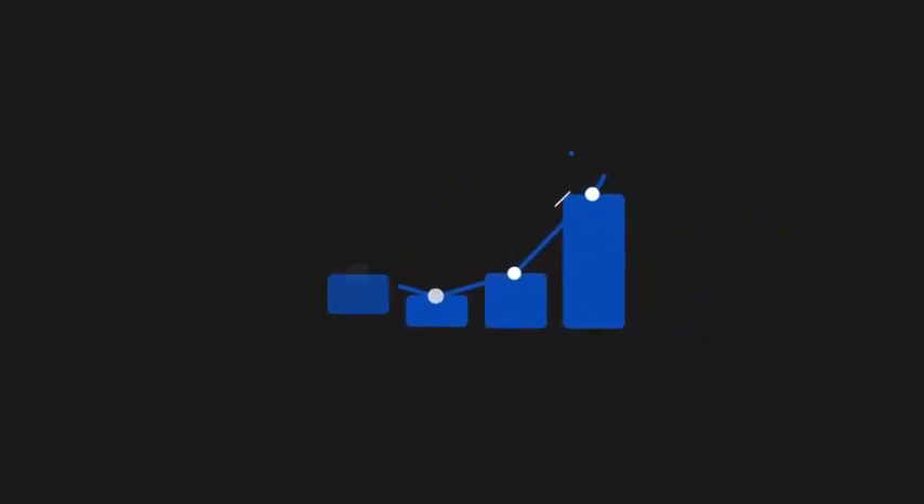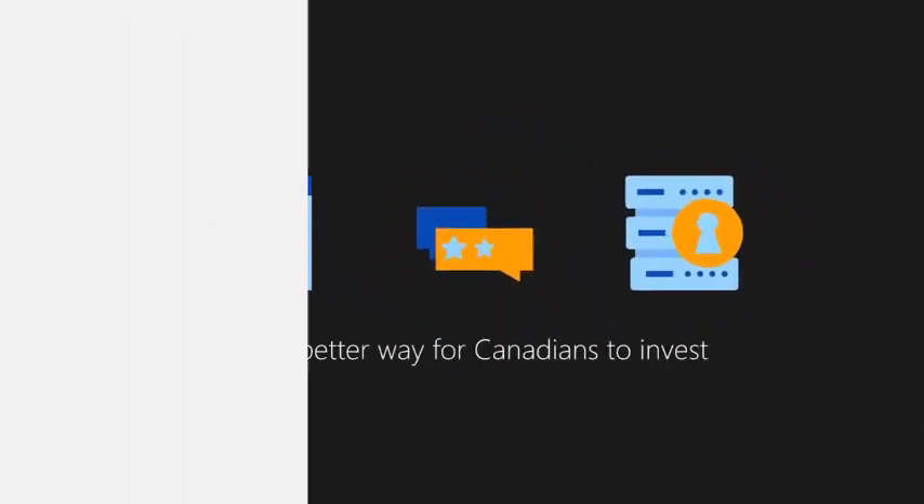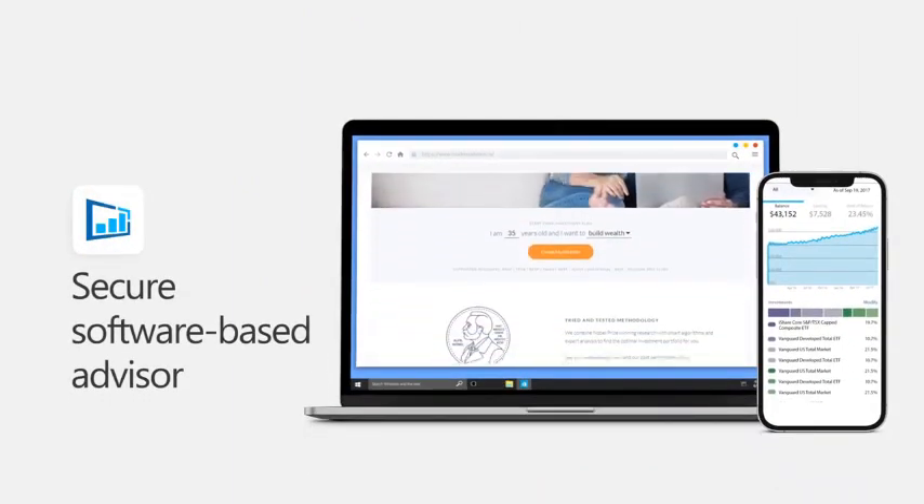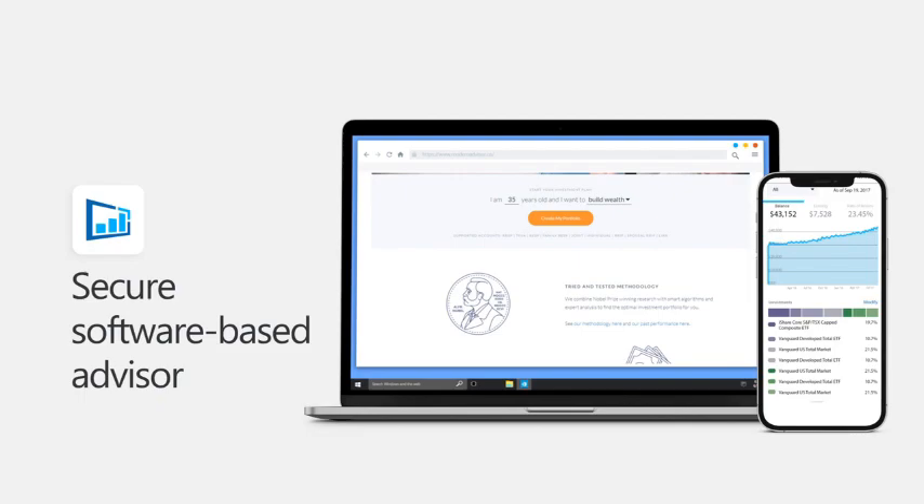Introducing Modern Advisor. Built by a team of financial professionals and computer scientists, and trusted by thousands of Canadians, Modern Advisor is a secure software-based advisor that can create and manage a personalized investment portfolio, regardless of your account size, in less than 10 minutes.